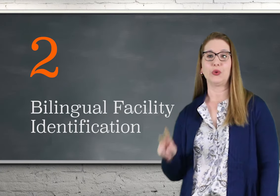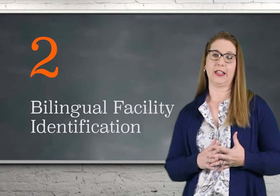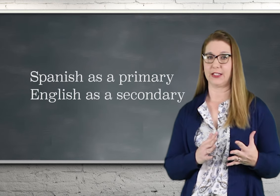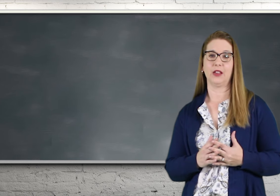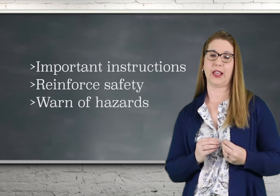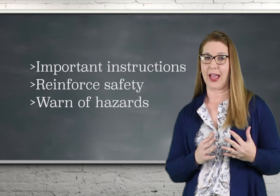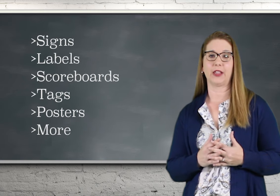Two: bilingual facility identification. If your facility consists of employees who speak Spanish as their primary language and English as a secondary, provide facility identification in a bilingual method. Proper signage can communicate important instructions, reinforce safety messages, and warn employees who may be exposed to hazards.